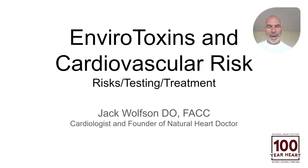This video is all about environmental toxins and your cardiovascular risk — things like heart attacks, strokes, high blood pressure, abnormal cholesterol, cardiomyopathy, and heart rhythm problems. That's what we're going to talk about today: environmental toxins and cardiovascular risk.